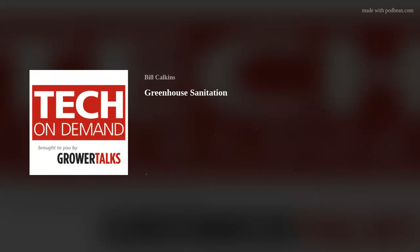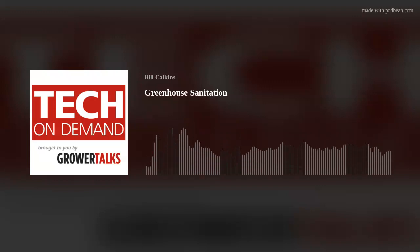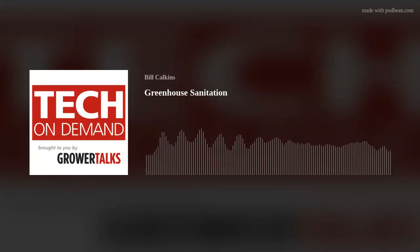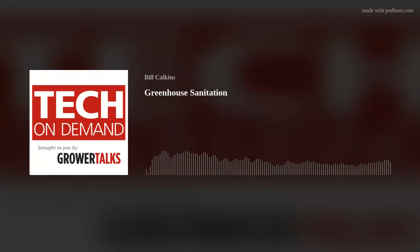Todd, welcome to the podcast. It's great to be with you today. So our topic for today is greenhouse sanitation and specifically how it relates to pests and diseases. When we were talking about topics to approach, this one certainly came up high on the list.